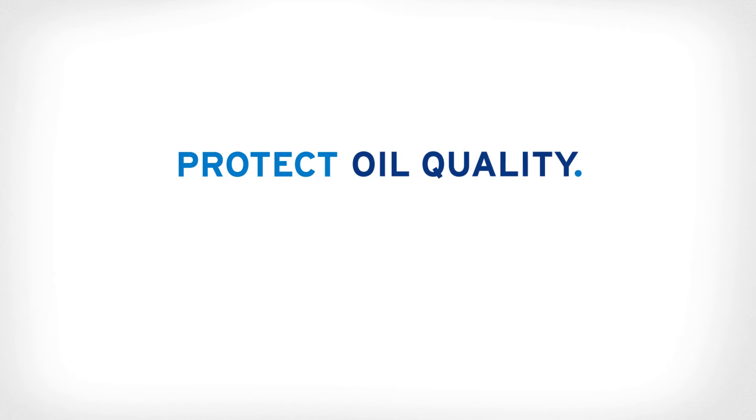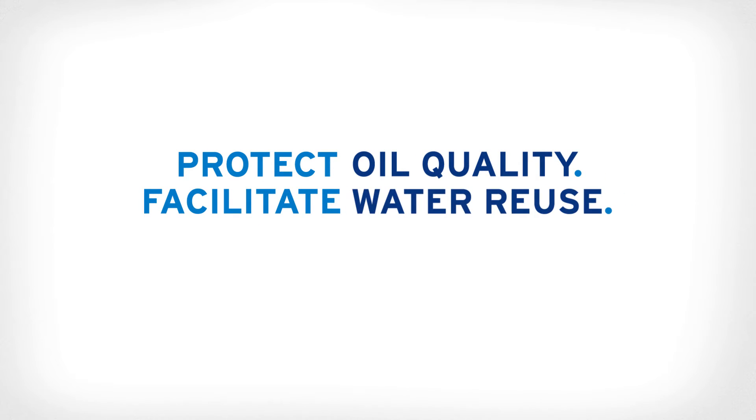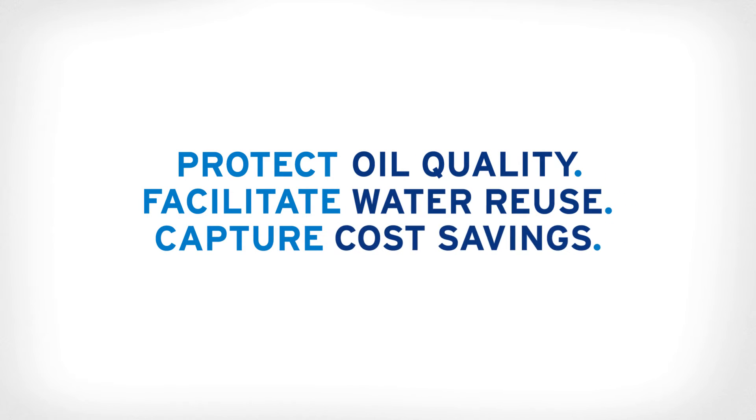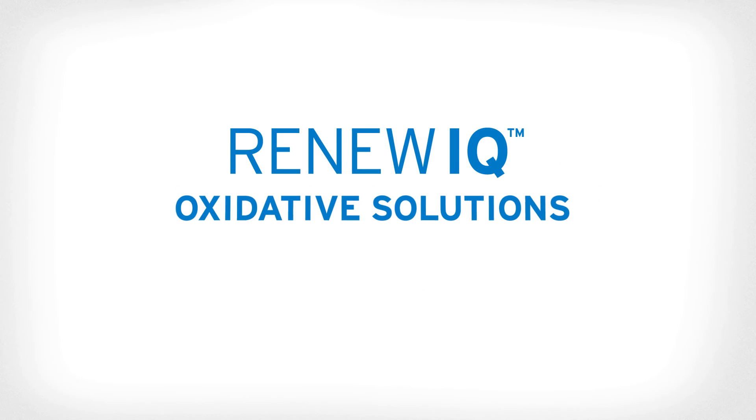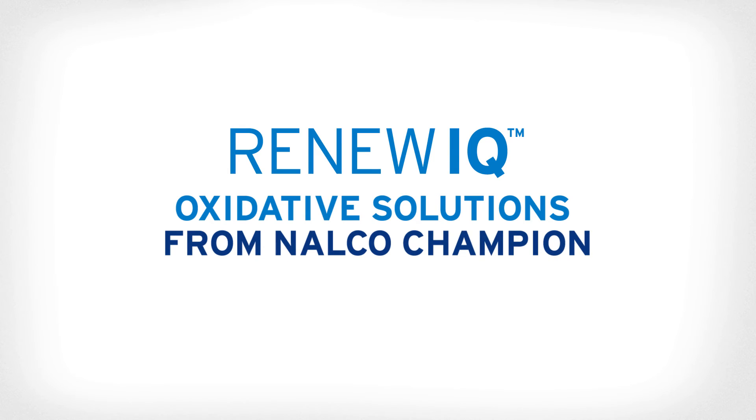Protect oil quality. Facilitate water reuse. Capture cost savings. And improve safety. Renew IQ Oxidative Solutions from Nalco Champion make it possible.